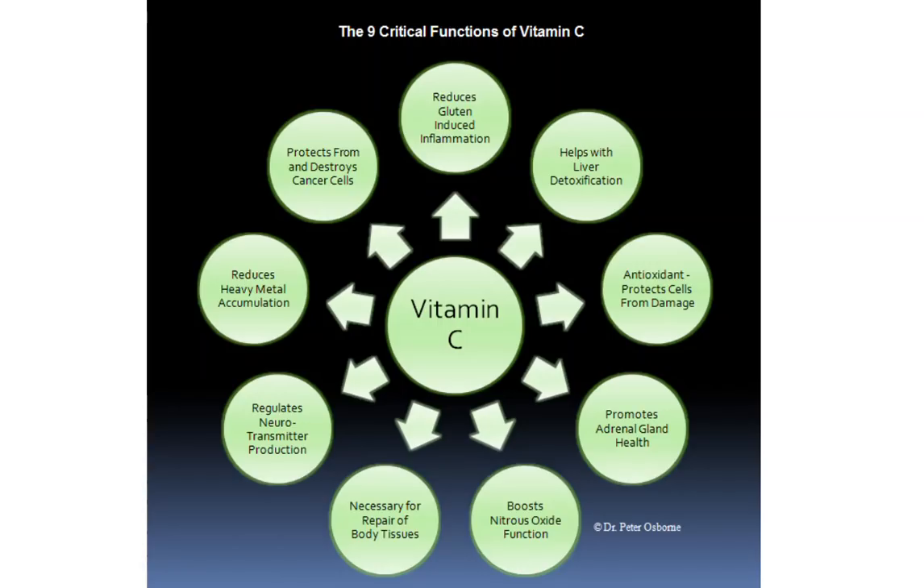A lot of our foods don't contain adequate vitamin C. Most people don't eat enough fresh fruits and vegetables, which is where your vitamin C is predominantly going to come from. And a lot of the foods that are fortified with vitamin C are not really complete sources of vitamin C, and oftentimes they're pre-oxidized, so the vitamin C in those foods is not all that beneficial. So let's talk about some of the functions of vitamin C so that you can understand why it might be important for you to ensure adequate dietary intake.